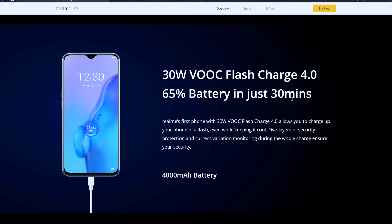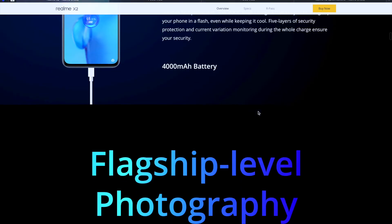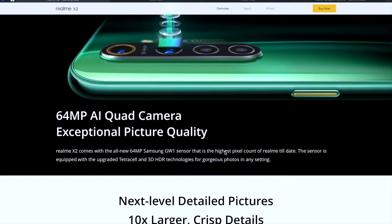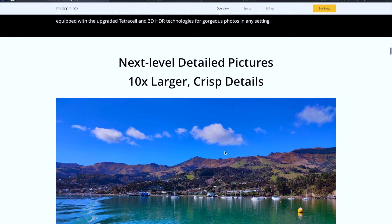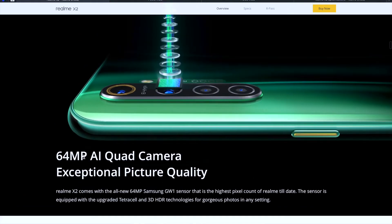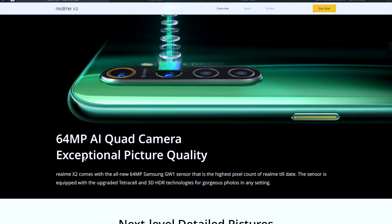A bold claim from Realme: 65% battery charge in just 30 minutes, which is great for people who forget to charge before heading to work. The 4000 mAh battery can handle about a day of heavy usage. Now let's talk about photography — they're promising exceptional picture quality, and I'll show you some actual photos taken by this phone.